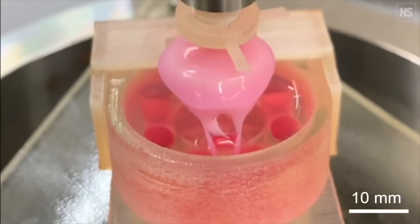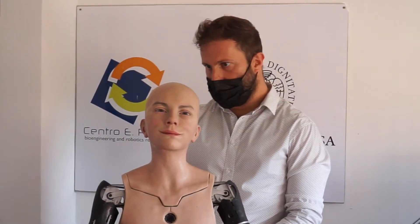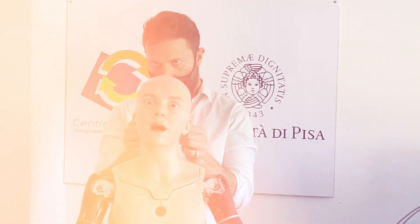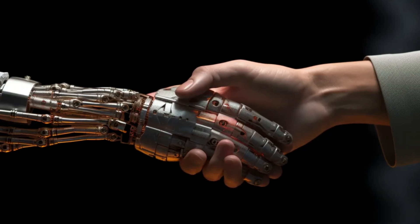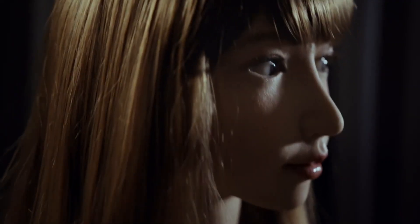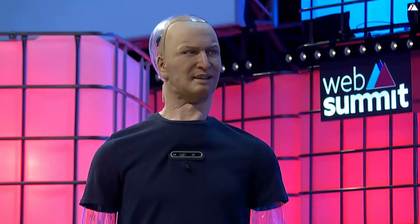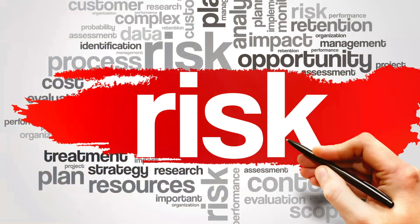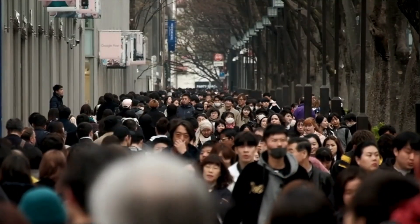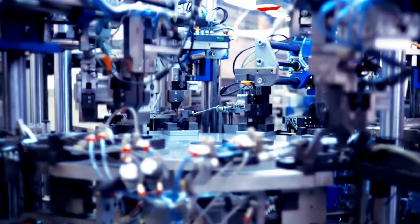The research conducted by the University of Tokyo marks a significant milestone in the development of lifelike robots. However, it also serves as a grim warning of the potential consequences of our technological advancements. As we move forward, it is crucial to approach the future of cyborgs with caution and a deep consideration of the ethical implications. The line between human and machine is becoming increasingly blurred. In our pursuit of creating robots that mimic human appearance and behavior, we must not lose sight of what makes us truly human. In this brave new world, we must tread carefully, ensuring that our advancements in technology serve to enhance our humanity rather than to diminish it.